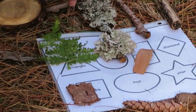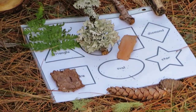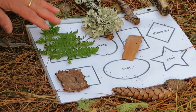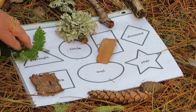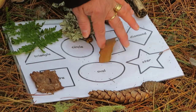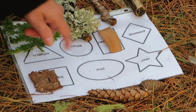I found this lichen that is in the shape of a circle. And this fern — when I saw the leaf, it has three sides, and each of its leaflets have three sides, like a triangle. And here's another piece of bark that has the shape of a rectangle.